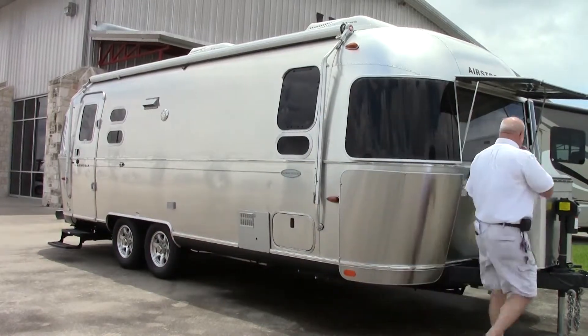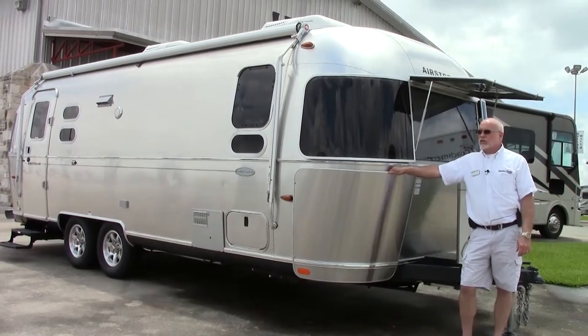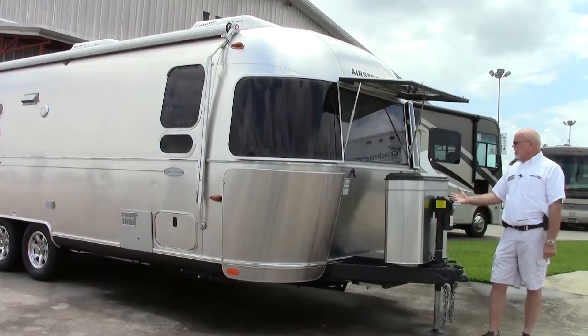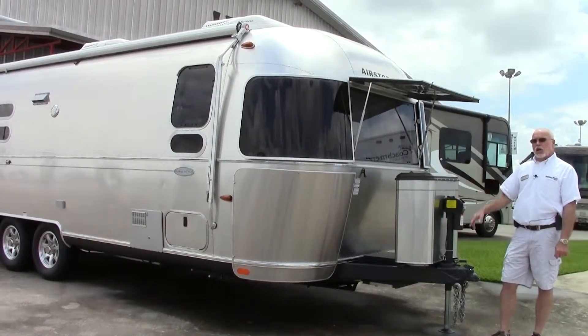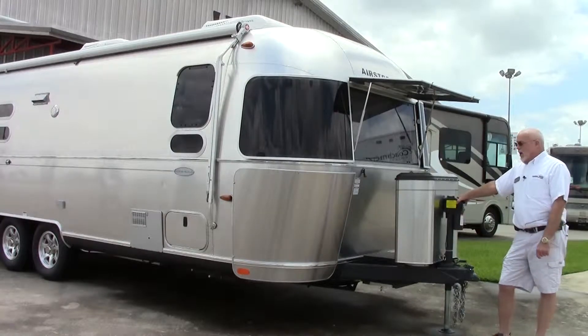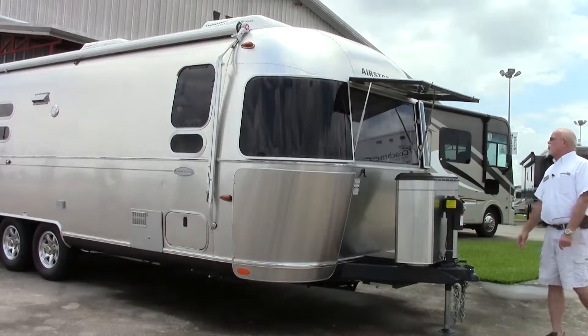Moving on to the front, you have stainless steel rock guards, a stainless steel LP tank cover, two 30-pound LP tanks, and a power and lighted hitch.